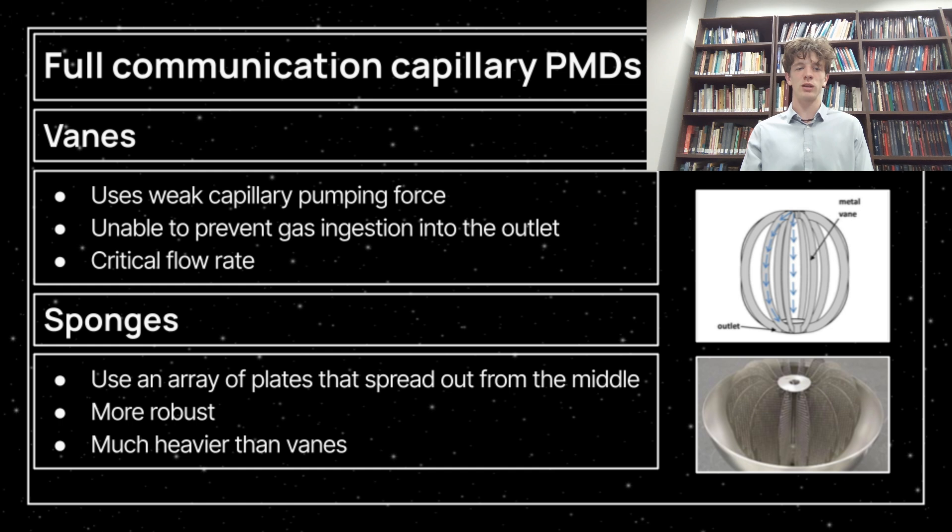For example, there is a full communication PMD called a vein. Veins are linings on the internal surface of the fuel tank. They utilize the natural movement and adhesion of liquid in microgravity to guide fuel to the engine outlet. Veins are extremely efficient in minimizing fuel slosh, and their low mass makes them a strong option. But veins are unable to effectively separate liquid and gas when flow demand is amplified, which makes standalone veins ineffective. Some much heavier PMDs, such as sponges, are capable of fulfilling all requirements at the cost of more mass and more volume.